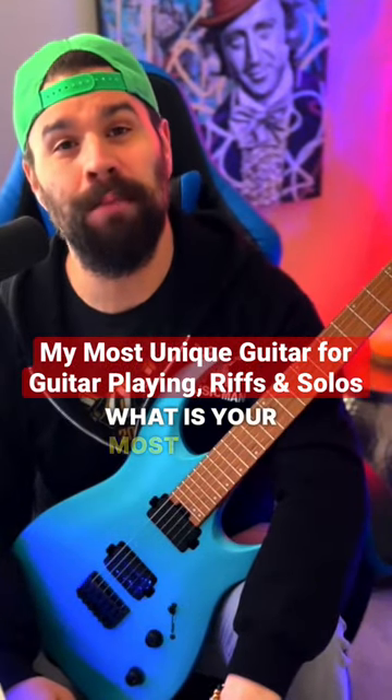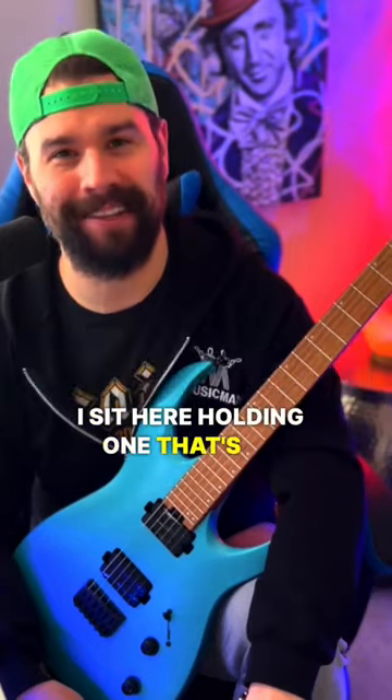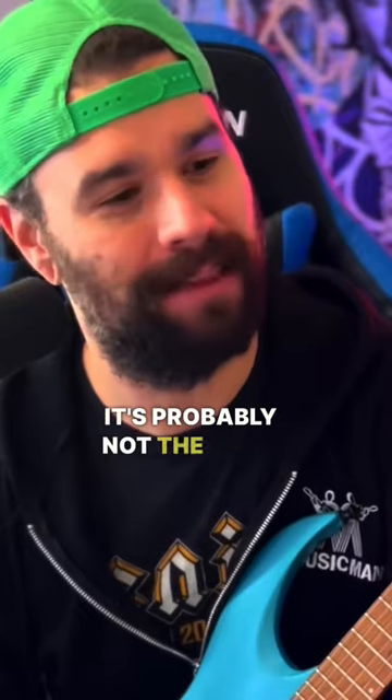So I recently got the question, what is your most unique guitar? And even as I sit here holding one that's so blue that it hurts my eyes, it's probably not the most unique.